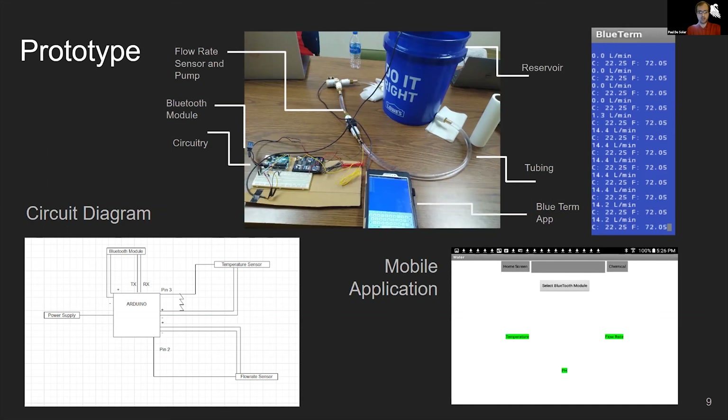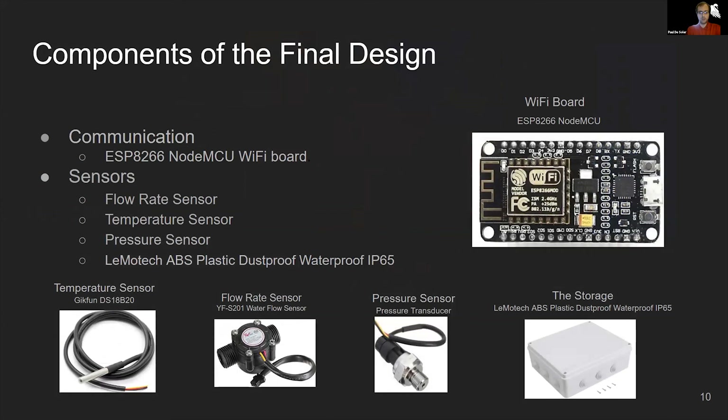The circuitry for the prototype consisted of the flow rate sensor and temperature sensor, both connected and powered by the Arduino, while a 200-ohm resistor was connected in parallel with the temperature sensor to help with computation. A Bluetooth module was connected to the Arduino to communicate with the tablet. The prototype utilized the BlueTerm terminal app to display data. Our prototype mobile application was only a framework at that time for future reference.